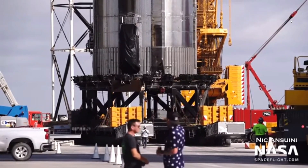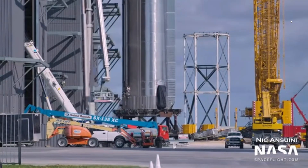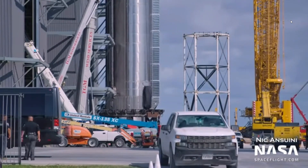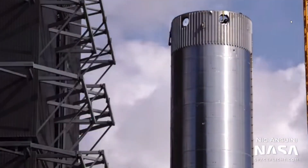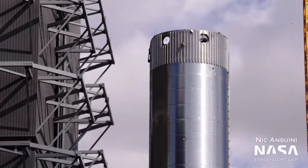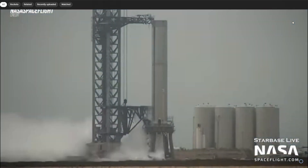After being lifted with the bay crane, the nose cone of the ship was separated from the rest of the vehicle. On Wednesday morning, just before Booster 7's second cryo test, Ship 20 began rolling along Highway 4 at around 10 AM, back to the production site, after spending around 9 months at the launch site.